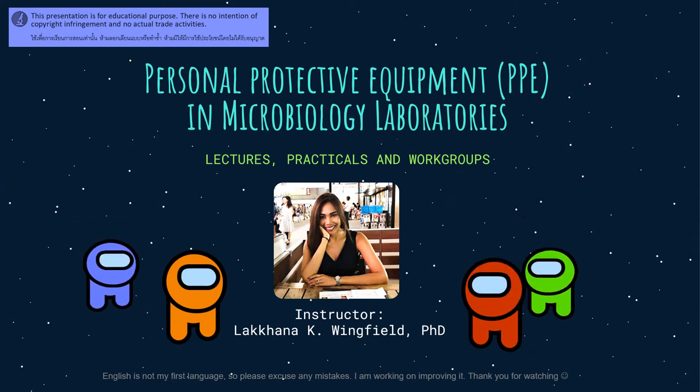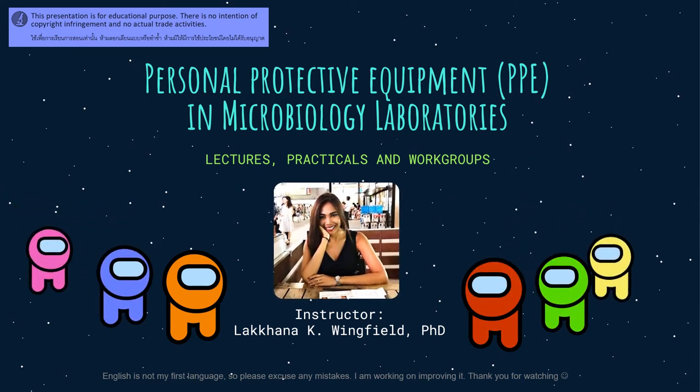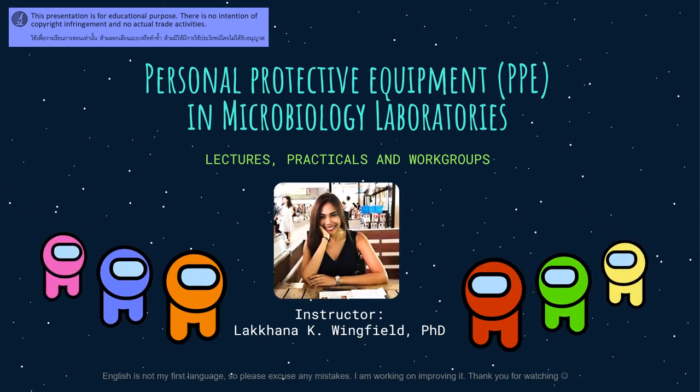Personal protective equipment, or PPE, in microbiology laboratories. To enforce safety in a microbiology laboratory, every person working inside must have the proper personal protective equipment, or PPE. Doing so will protect anyone from workplace hazards like thermal burn, infection, and other dangerous biohazards.